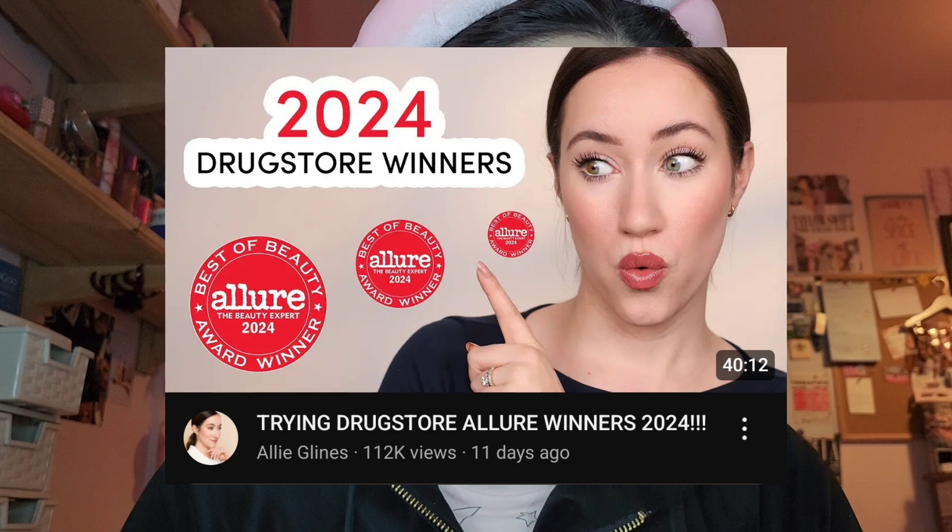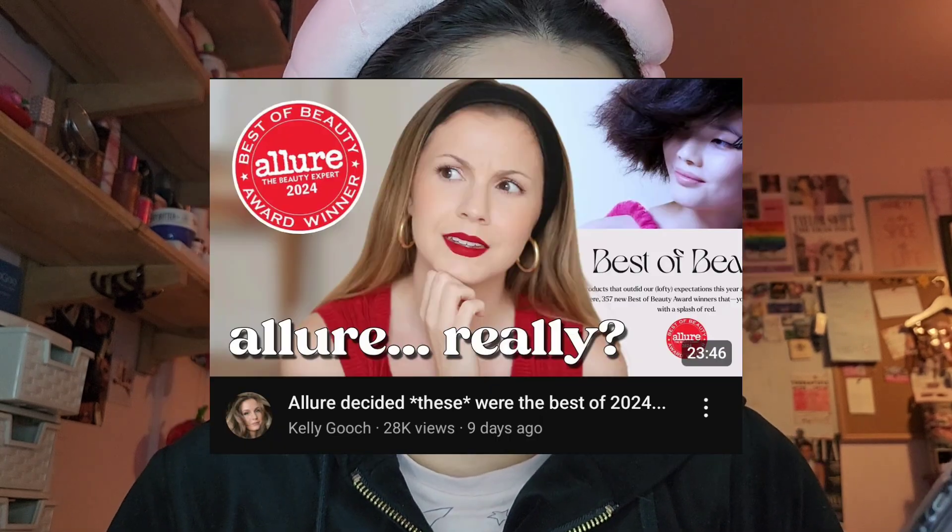I've been watching a couple of videos about them — I watched the Allie Glines one, the Kelly Gooch one, and I've seen a couple on my TikTok as well. And then obviously the brands I follow are like, 'Oh, our product won, thank you so much.'